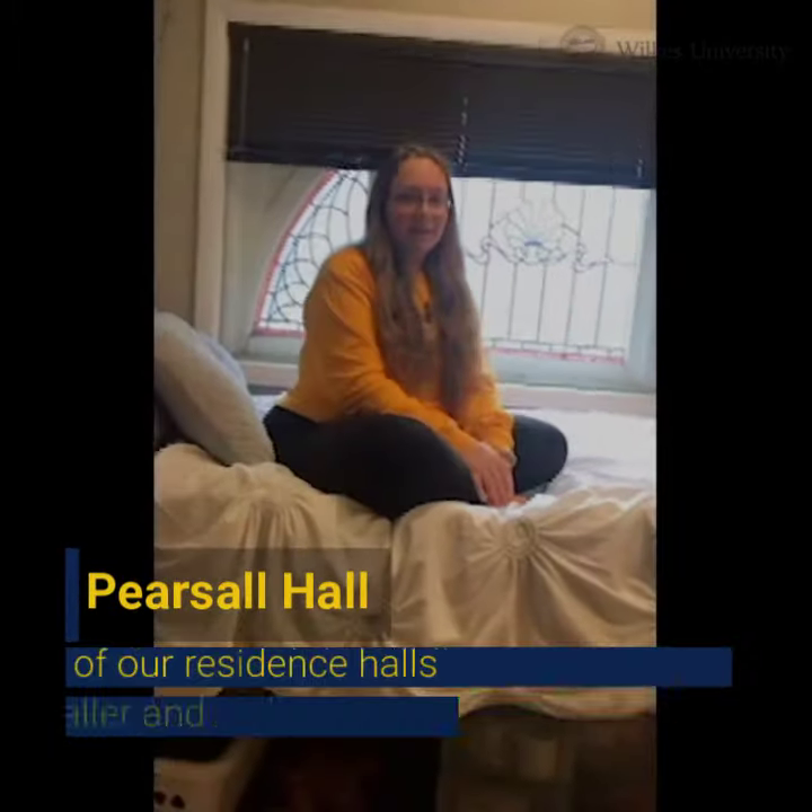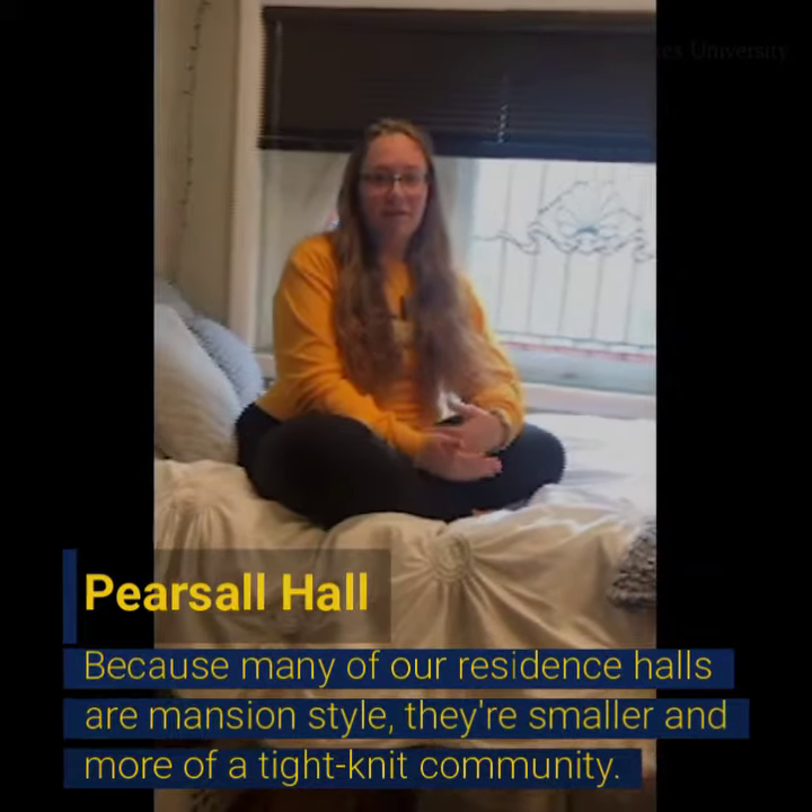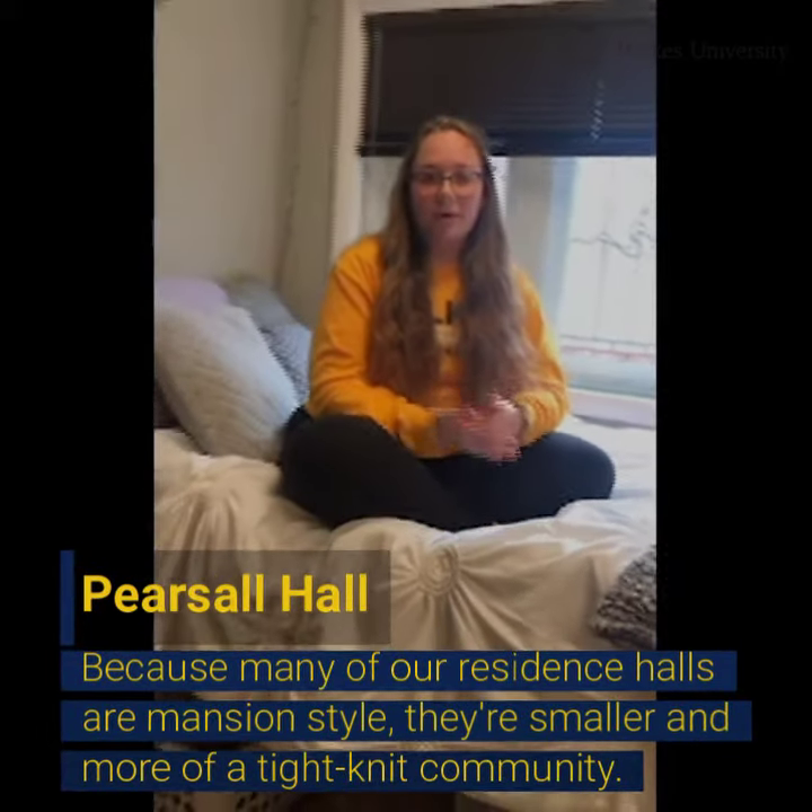It's a very nice hall. It's very small and intimate, which is nice because it actually makes it more like a family.